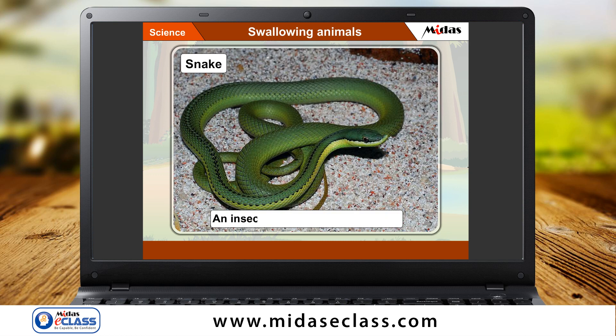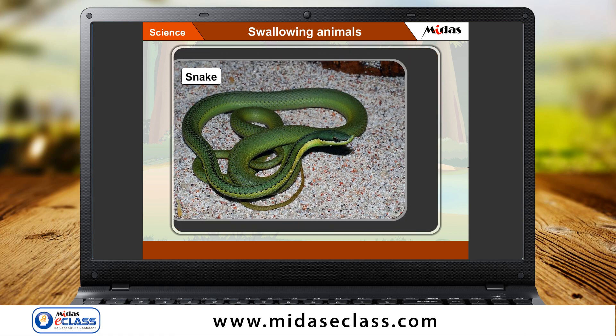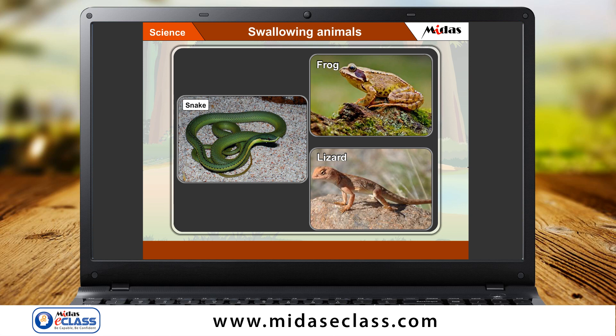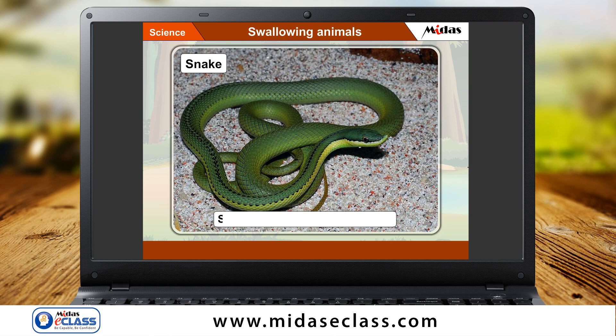An insect is also a prey for a snake. But snakes do not have sticky tongues like a frog or a lizard. Have you ever wondered how a snake eats its food?